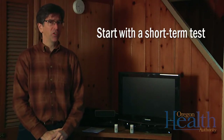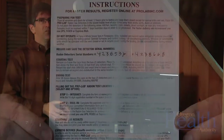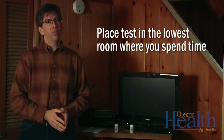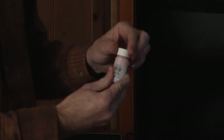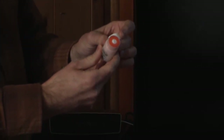Make sure that you start with a short-term test. All the test kits are slightly different, but just know that the instructions are always very clear. For any of the kits, it's important to put them in the lowest room of your house where you spend a lot of time. You want to keep them out of direct sunlight and keep them away from moisture. All we need to do to start this test is to open the top.